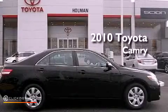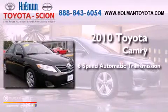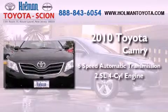This is a certified pre-owned 2010 Toyota Camry. This four-door sedan has a six-speed automatic transmission and an inline four-cylinder engine.